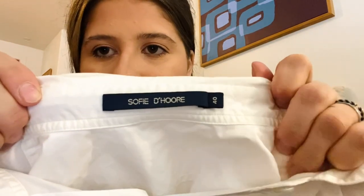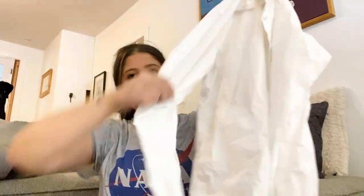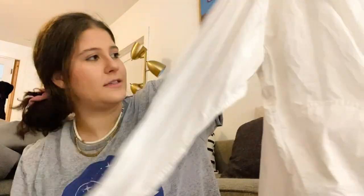Next is a new-to-me brand — probably a bolo — called Sophie de Hoer. I was just grabbing everything that looked nice in that bin and didn't look it up until I got home. I was pleasantly surprised. It's just a white button-down with a nice front pocket, no stains, and I'm expecting around $60 to $80.